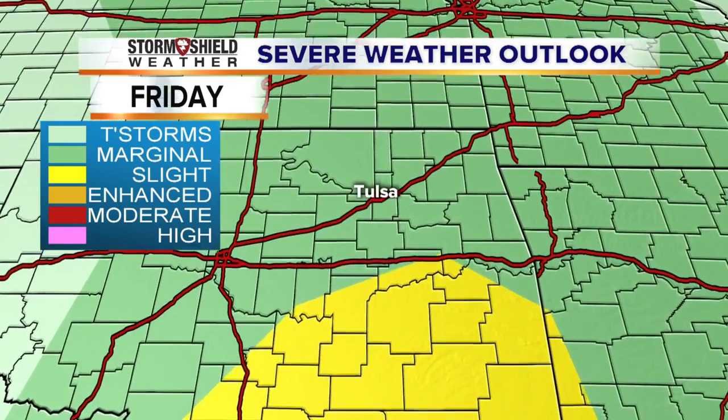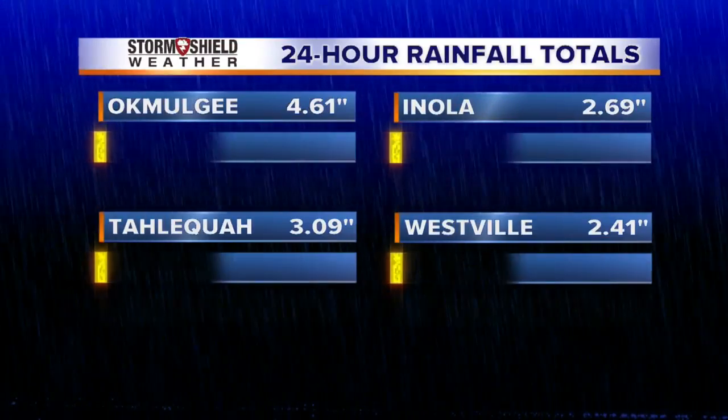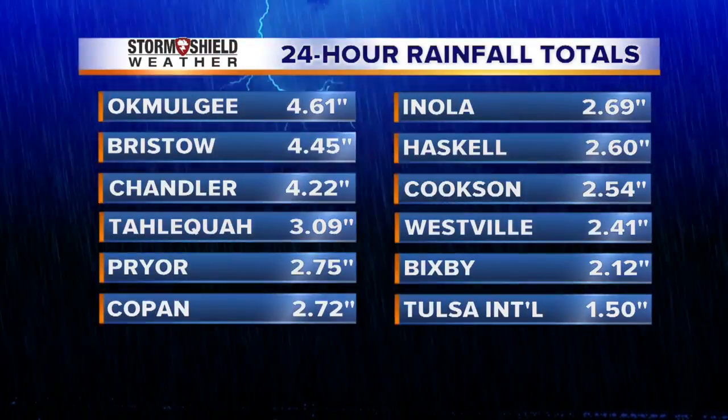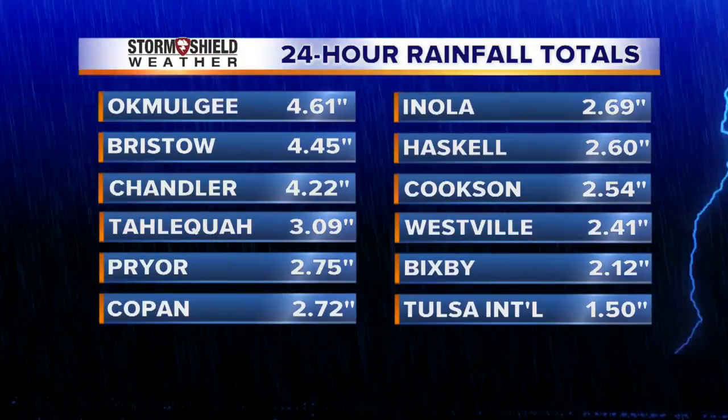More rainfall would come with those thunderstorms — not that we necessarily need it. Looking at rainfall totals over the last 24 hours, amounts exceeded four inches in some areas. Very, very rainy storms.